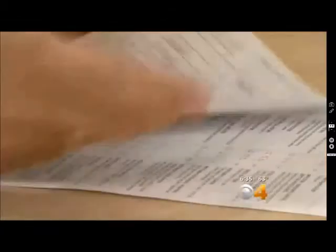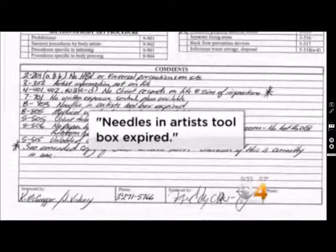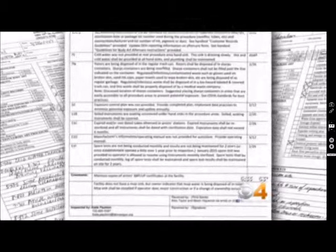Inspectors pay careful attention to those artists and their salons. The inspection reports we obtained show most shops are in full compliance, but some were missing disease prevention certifications. Expired tattoo needles were being used in another. Required spore testing was not being done on time at a different location. Each salon was then revisited until the problems were corrected.